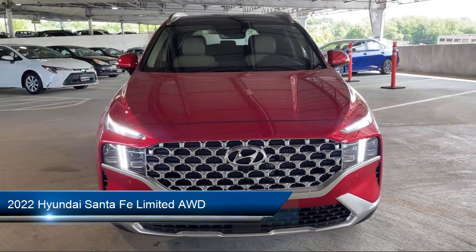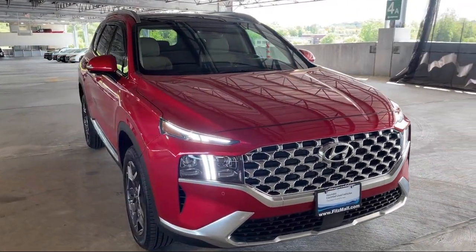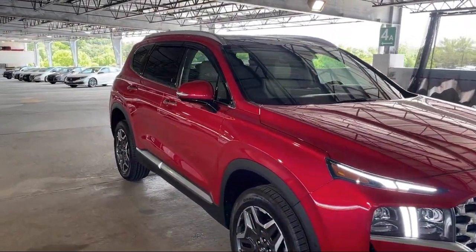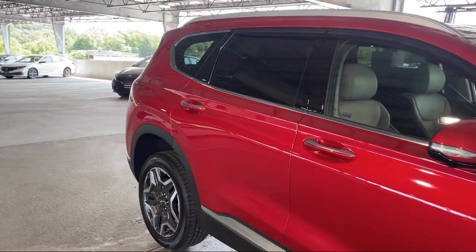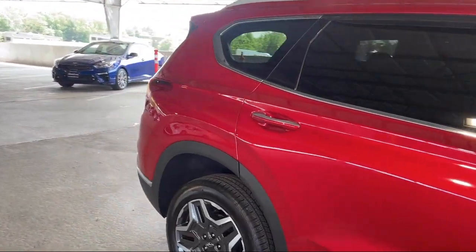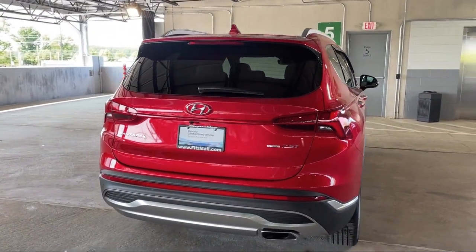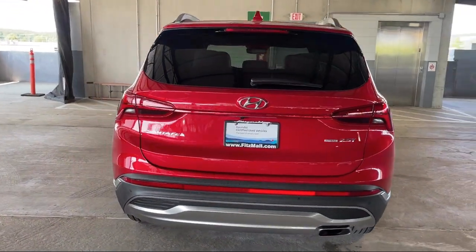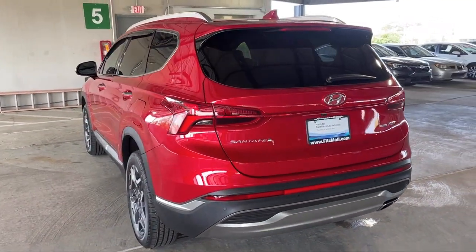It comes equipped with driver attention alert system, lane deviation sensors, rear parking sensors, leather trimmed upholstery, steering wheel mounted phone controls, drive mode selector, power windows with safety reverse, front air conditioning automatic climate control, multi-function steering wheel controls, rear spoiler, and has less than 10,000 miles on the odometer.